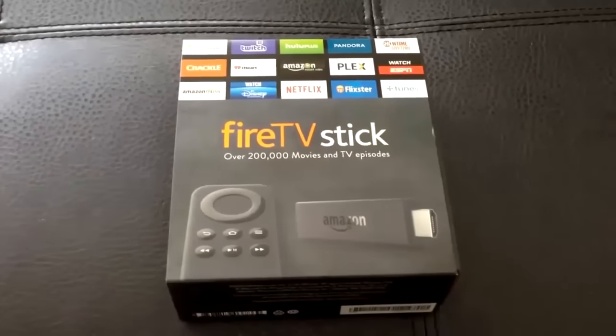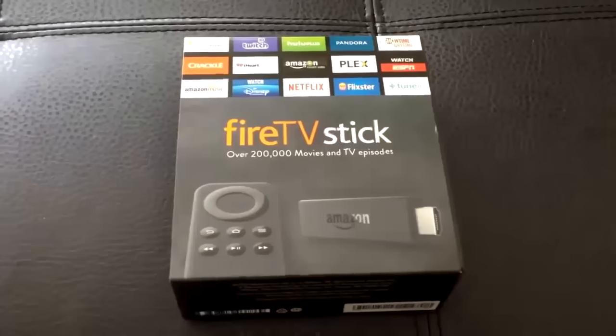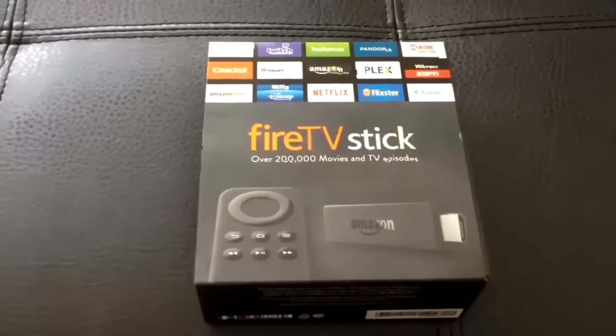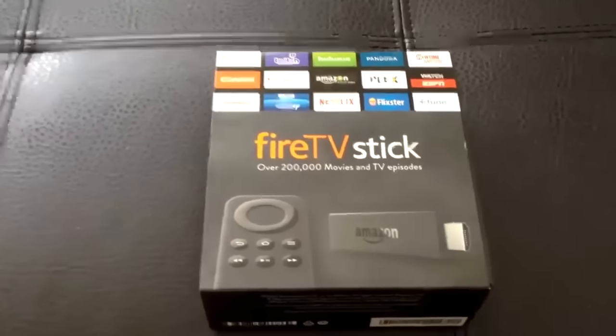If you're looking for the best Amazon Fire TV Stick with the most bang for the buck, well look no further, because you've found it. No other Fire TV even comes close.